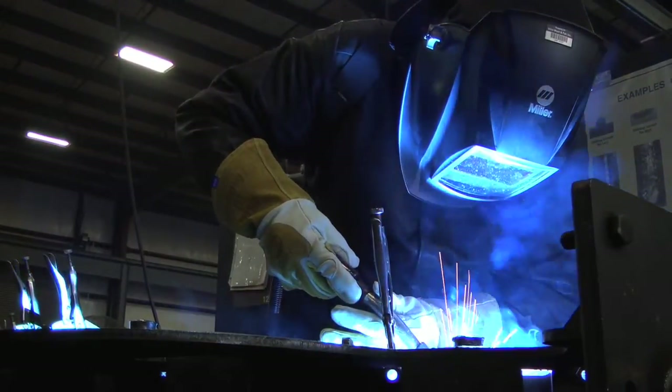We already owned a couple hundred Miller Delta Weld machines, and they performed really well. They're heavy duty. Welding equipment has not been a problem for us.